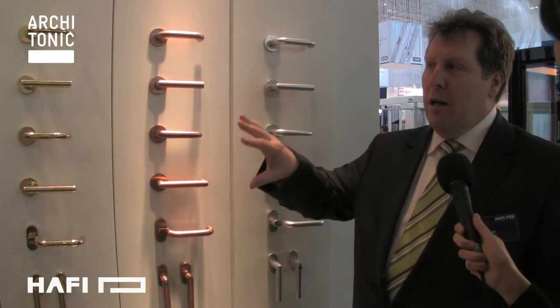First of all, welcome to our stand from Haffi, a German company. Our main area of expertise is the production of stainless steel door hardware. Here we're just showing some of the products, some of the surfaces that we're doing. For example, here we have aluminum, the classic aluminum.